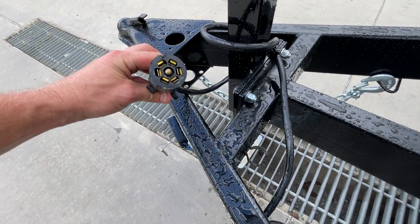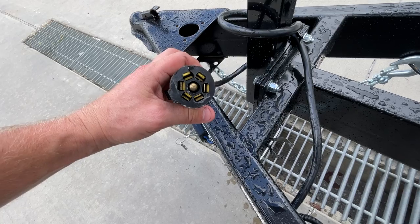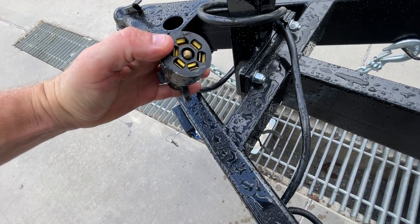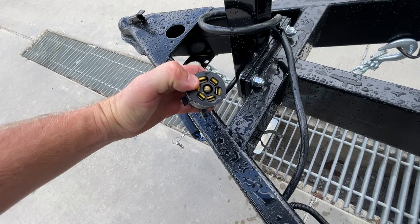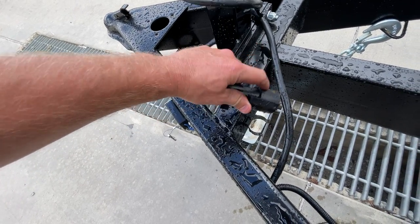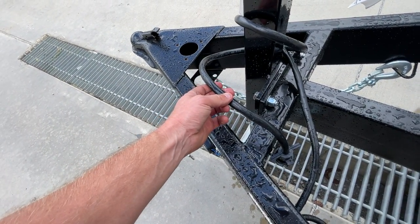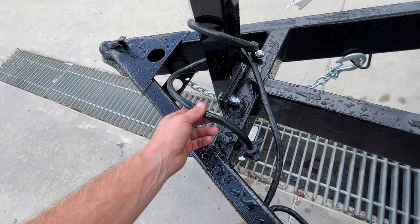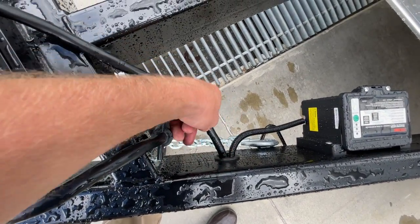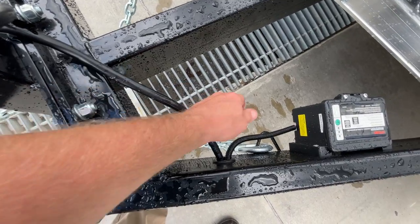It's a 7-pin RV blade-style plug. Notice there are dual-prong connections instead of just a single — if by any rare chance you do bend one, you've got a second prong there to make contact. It is a sealed wire harness, not a single strand. The wiring is all grommeted and ran in-frame, which is not always the case — a nice feature from ShoreTrak.